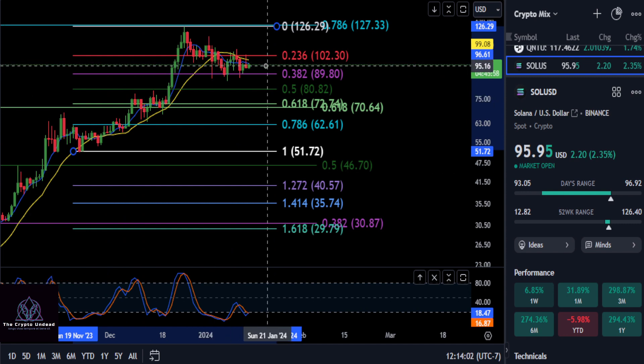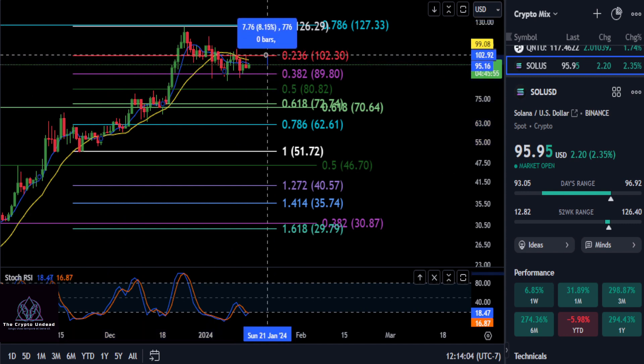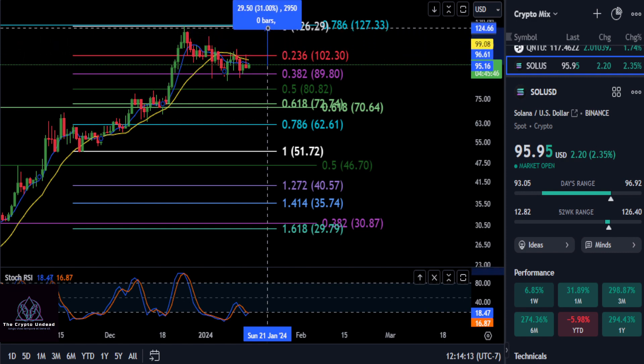If this thing continues to push up, once you break over $102 with a daily close — that is a 7.5% move — then that's probably telling you this thing is about to shoot back up to the high at that macro 786 at about $127. And this thing is going to spike up about 33, 34%.